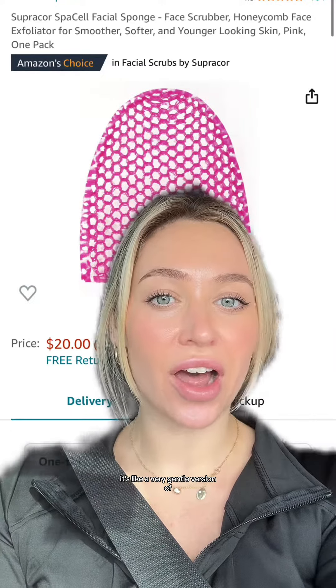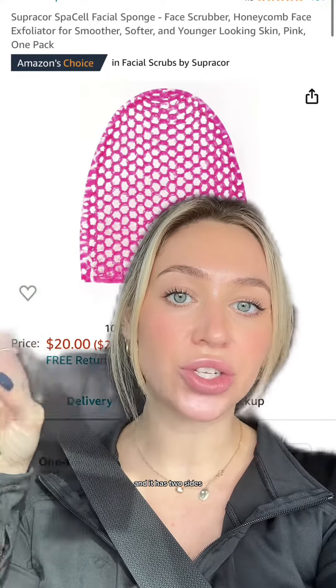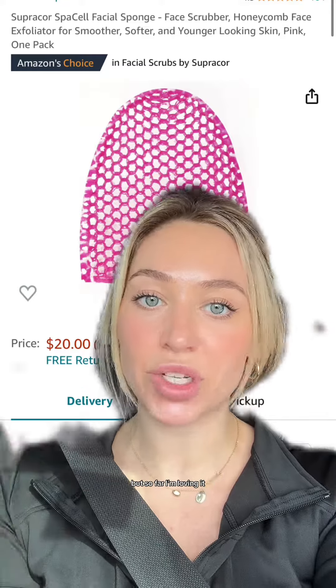It's like a very gentle version of an exfoliating mitt that you'd use in the shower. It has two sides, so you can use one side for your face and one side for your body. I've only tried the face side, but so far I'm loving it.